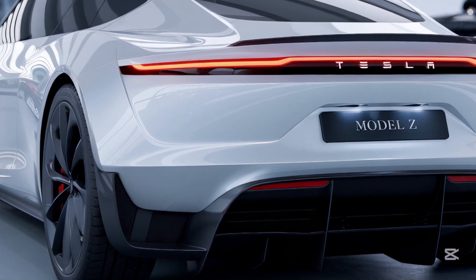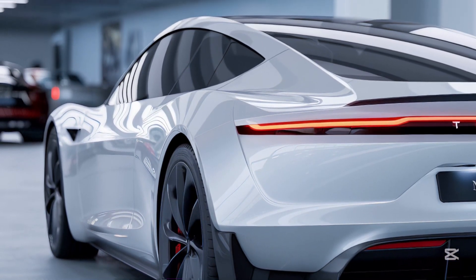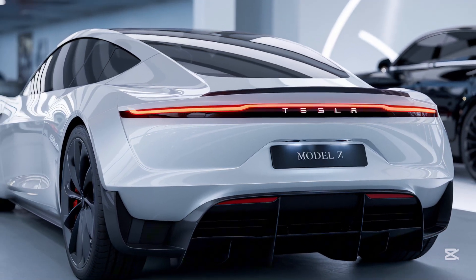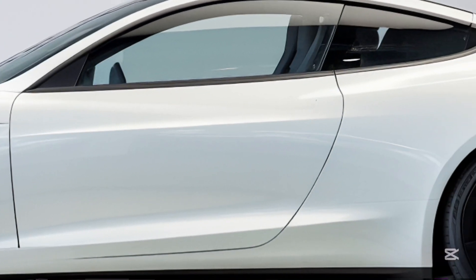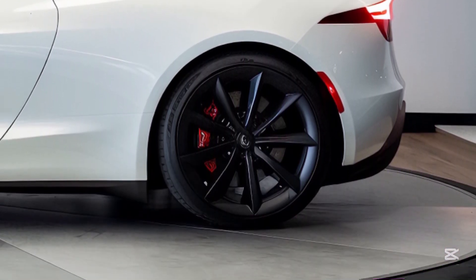The Tesla Model Z is Tesla's flagship sedan, combining elegance and raw power in a package that's hard to ignore. With a price starting at around $90,000, it aims to set new standards in the EV market. The dual-motor setup comes standard, but the real magic is in the tri-motor Plaid Plus variant, delivering a mind-bending 1100 horsepower and a 0-60 mph sprint in just 1.7 seconds.